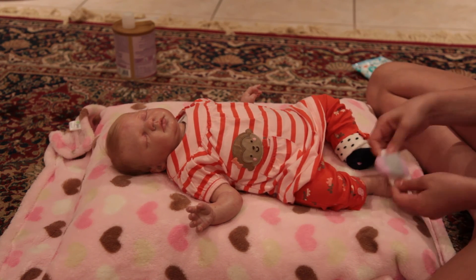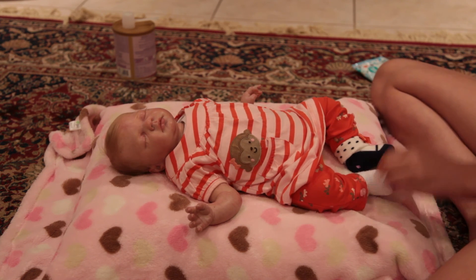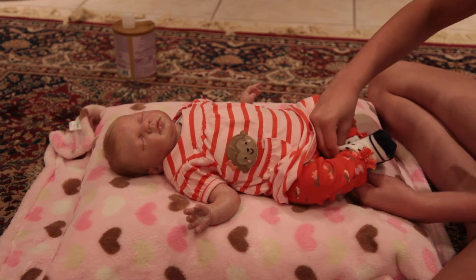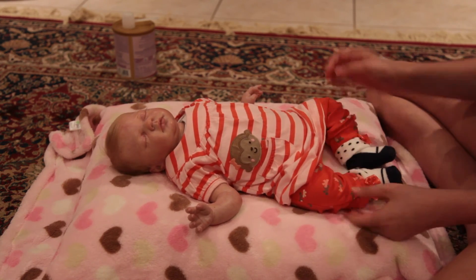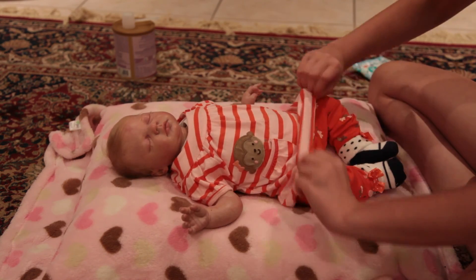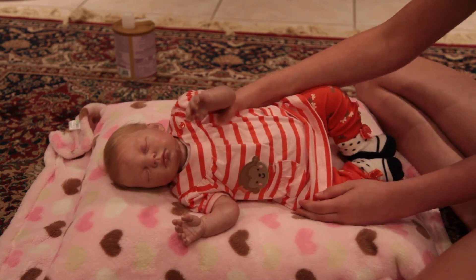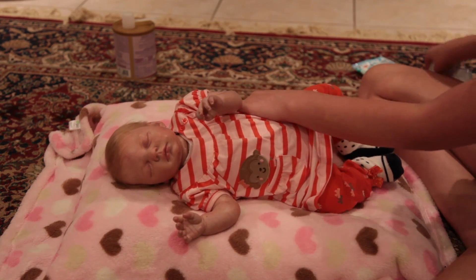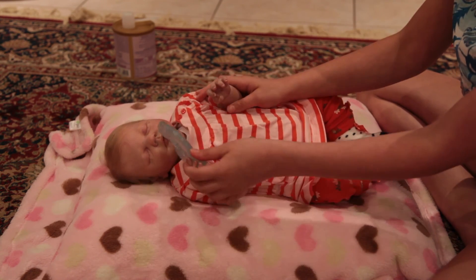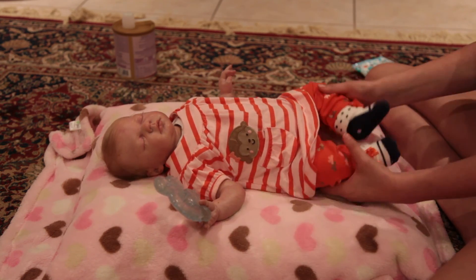I'm sorry if you hear background noise — I tried to make the house as quiet as possible, but it's pretty much impossible to make it completely quiet. That's really cute on her. Hello everybody! She has a little teether. Oh, here's her little teether — so cute. I don't have any teeth yet but I still like playing with it.